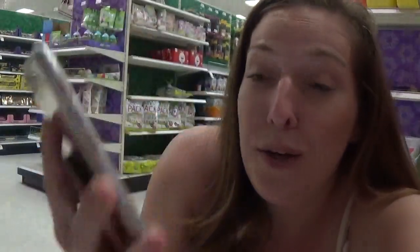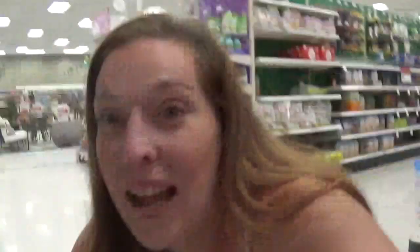Another deal that requires absolutely no coupons is on this Cadbury Shimmer Mini Eggs box set. They're part of a deal where you buy any three and get one free. Pick up three of them and there is a 50% off Target Cartwheel. You'll end up paying just $7.48 for four of them, making it $1.87 each. You can combine that high-value Target Cartwheel with the buy three, get one free — just add it to your Cartwheel barcode, and you can do this up to four times. Also, if you don't want the Cadbury Mini Eggs, you can do these other bunnies — just look for the tags that say buy three, get one free.